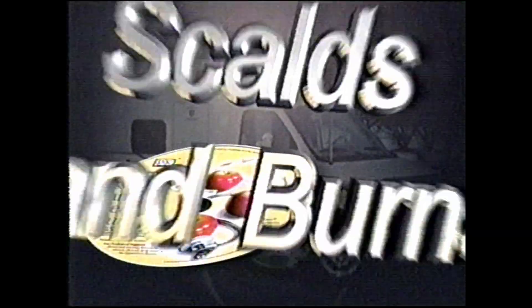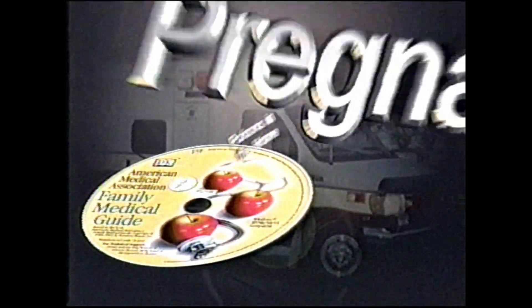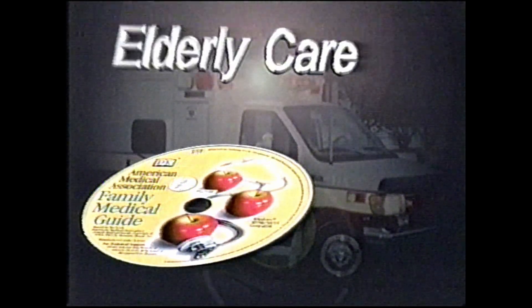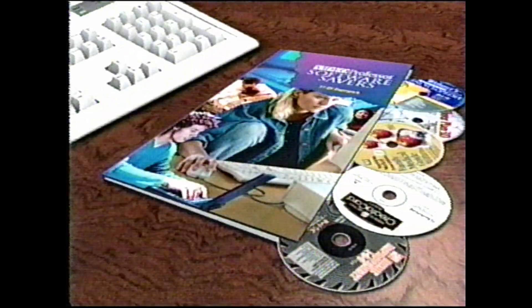And for medical help for your family, turn to the Family Medical Guide. Covering everything from minor scratches and burns to emergency assistance with CPR, shock, bleeding, and heart attack — it's essential for any home. That's over $100 in free software.